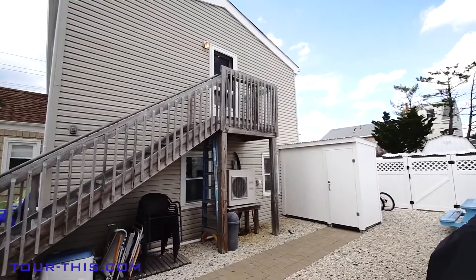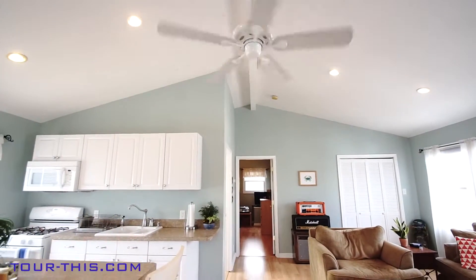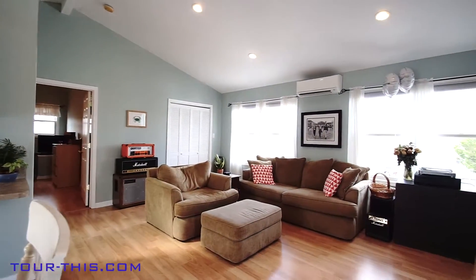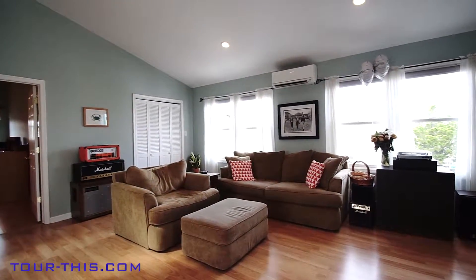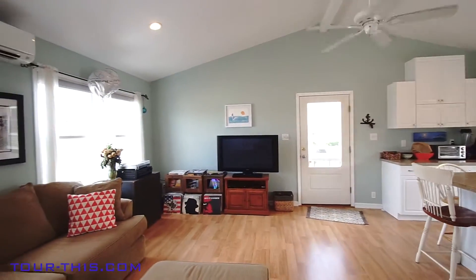The apartment is 640 square feet and features a cathedral ceiling, huge living room, and an open floor plan perfect for friends to gather. This spacious, sun-filled apartment rents annually for $16,000.